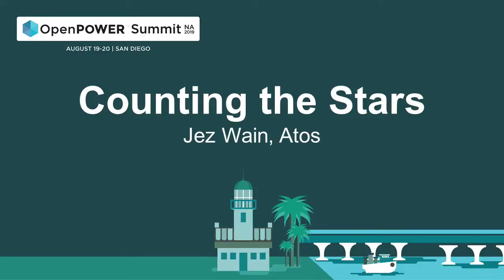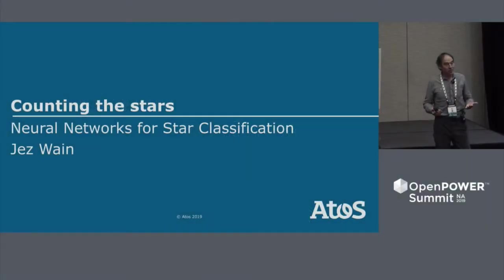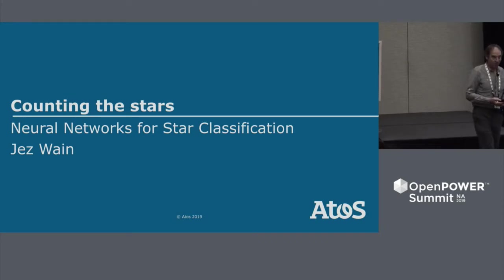Good afternoon. I'm Jez Wayne from ATOS, a French company, but I'm now working in Austin, managing a relationship between ATOS and IBM.